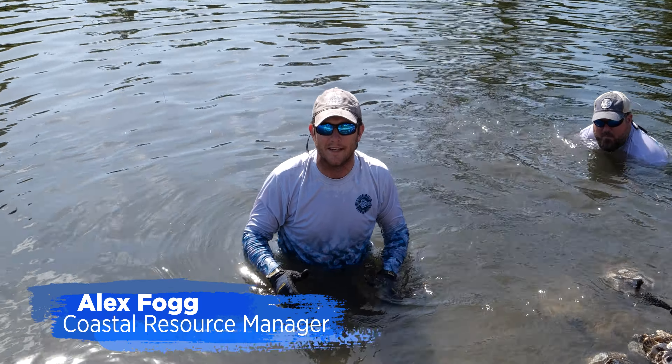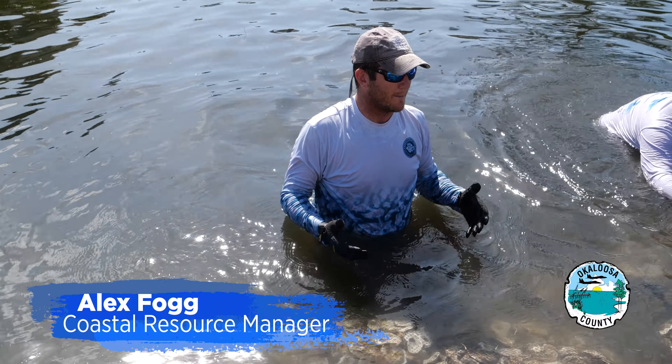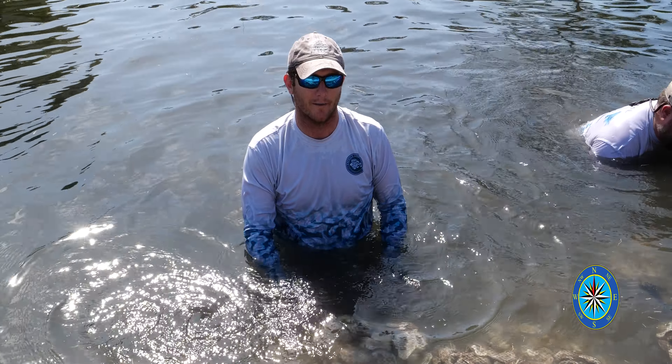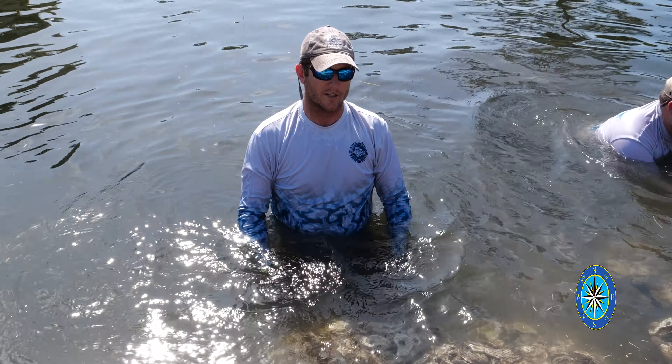We're at the Okaloosa Island Boat Basin where we got a bunch of folks from the Youth Leadership Council out here helping pack a bunch of oyster bags to help fortify this living shoreline. Choctawhatchee Basin Alliance was generous enough to allow us to tap into their huge amount of oyster shells that they collect from local restaurants throughout the community.